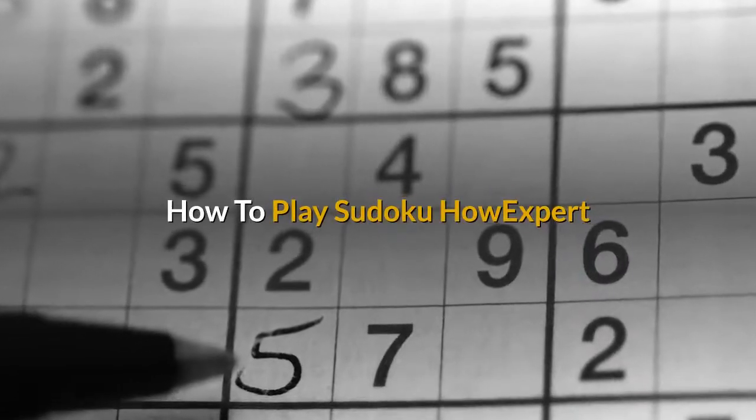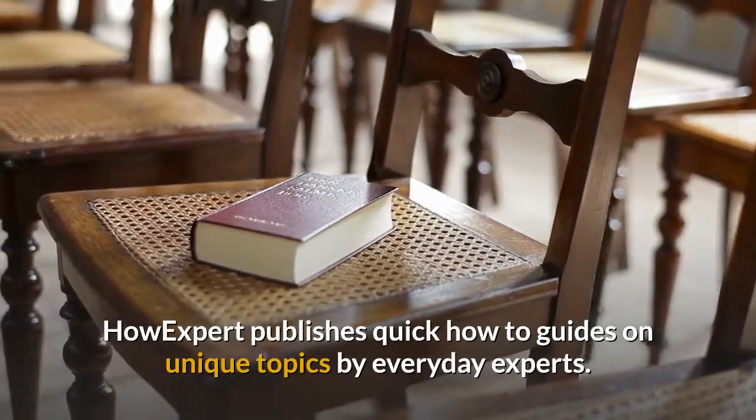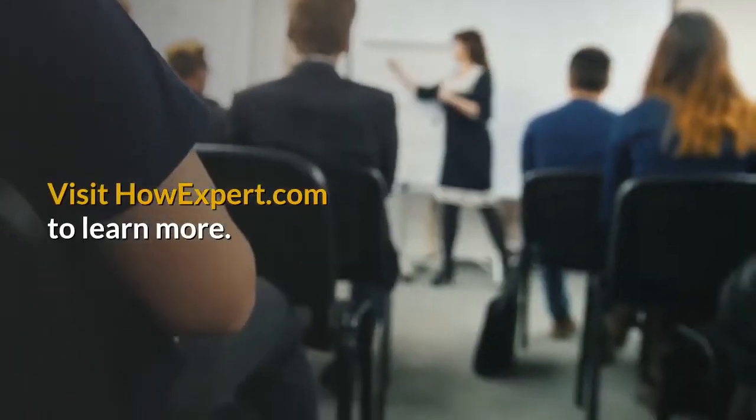How to Play Sudoku. HowExpert publishes quick how-to guides on unique topics by everyday experts. Visit howexpert.com to learn more.